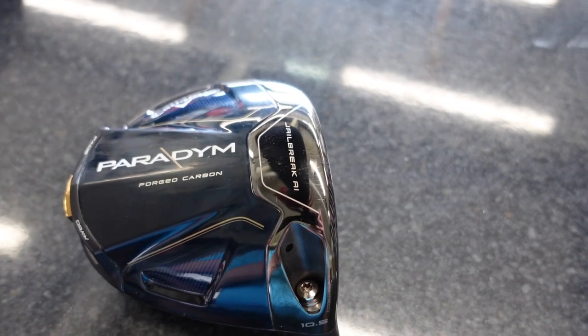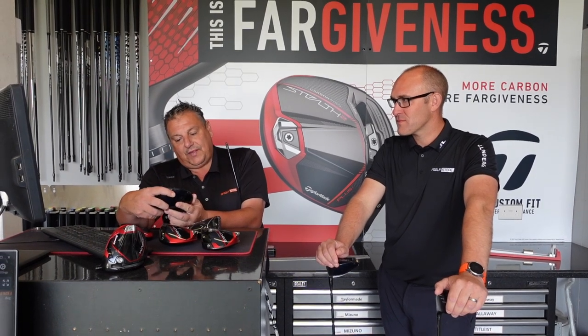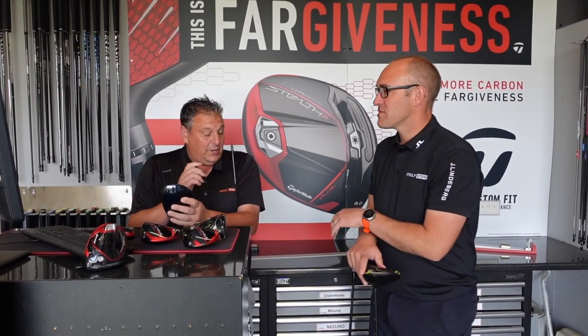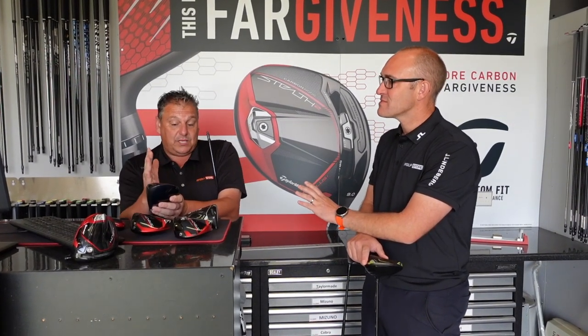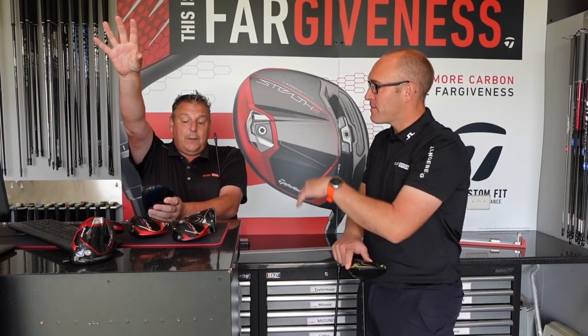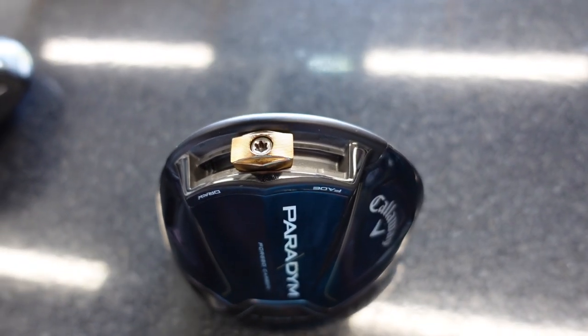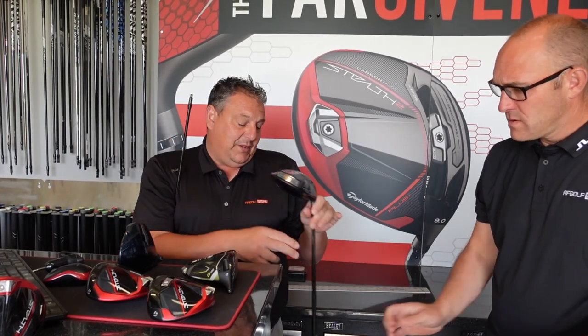Third one is the Callaway Paradigm. They do the different models — the Paradigm X, which is the easy one to hit, draw-biased with gravity more central and back, very easy to get airborne. The normal Paradigm has the sliding weight at the back. What Callaway have offered this year more than ever is the movable weight combined with sleeve adjustments — before they only ever had sleeve adjustments — so this makes a big difference.